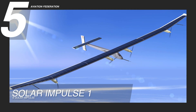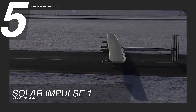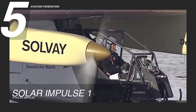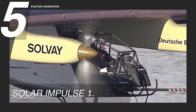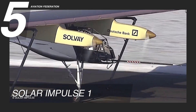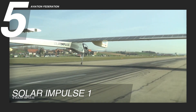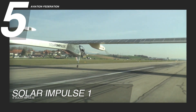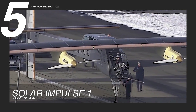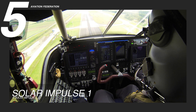Introducing the Solar Impulse One, ranked 5th in our hybrid electric aircraft lineup. This pioneering solar-powered plane holds over 12,000 ultra-thin solar cells that power its 4 electric motors. Its lightweight structure is crafted from advanced carbon fiber composites, offering strength and minimal weight. The compact fuselage houses a single-pilot cockpit equipped with energy-monitoring instrumentation.